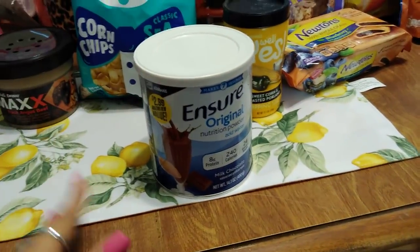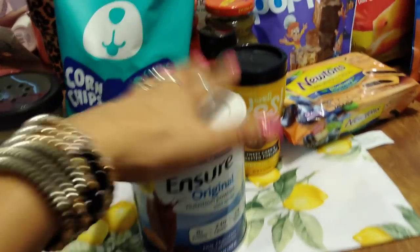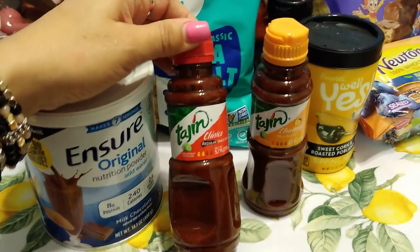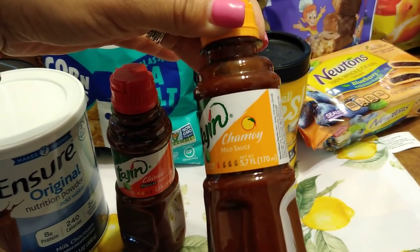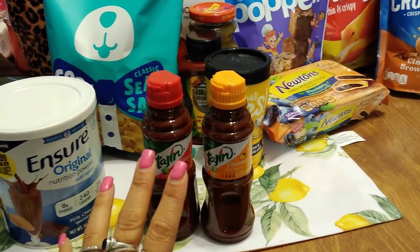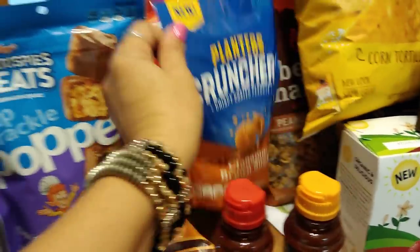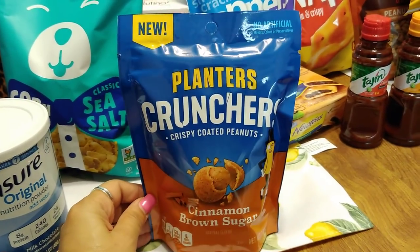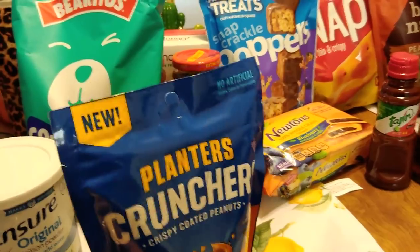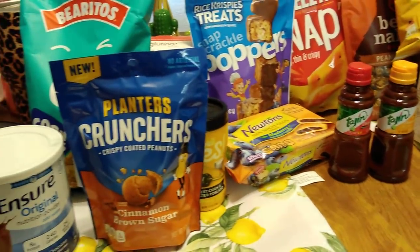Ensure is a great deal especially if you have elderly parents or need it in large quantity — it's $2.99 at the 99 cent store. I also picked up Tajin chamoya — I've hauled Tajin before but not with chamoya. I got two different flavors: mild sauce and regular. I love putting this on my fruit. I'm trying to do keto but I need fruit in my life. And these Planters Crunchers crispy coated peanuts in cinnamon brown sugar are back — 7 ounces, no artificial flavors, expiration July 8th 2019.